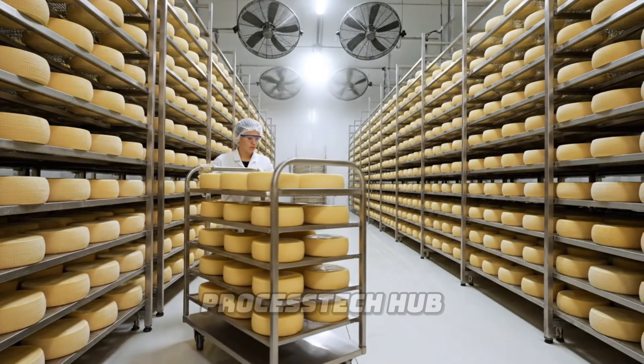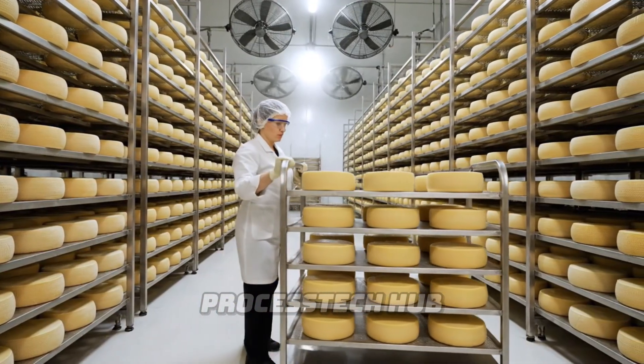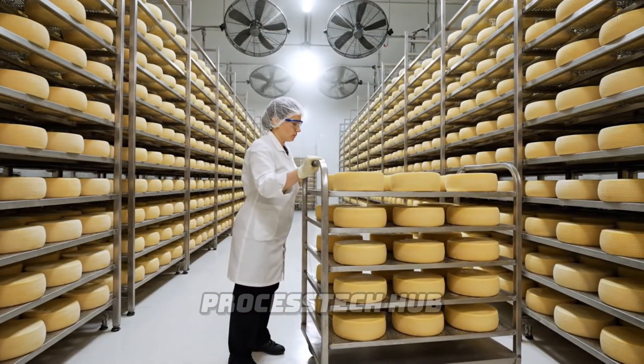In the drying room, temperature and humidity are carefully controlled by industrial fans, ensuring the perfect aging conditions.